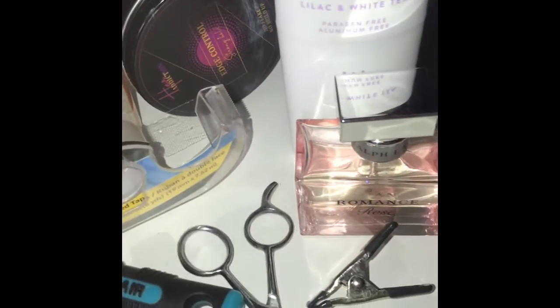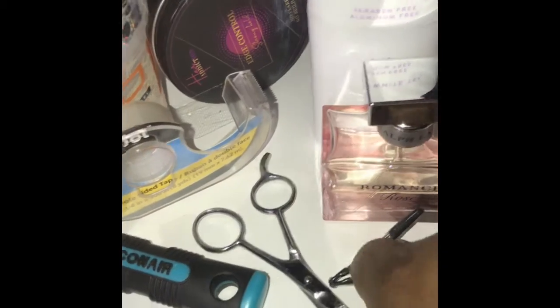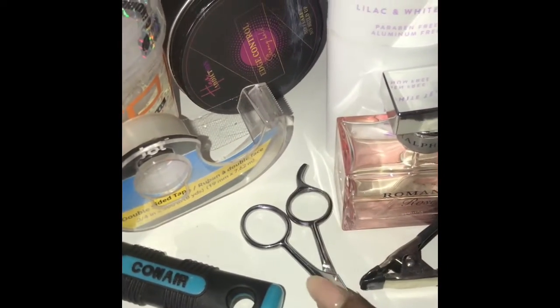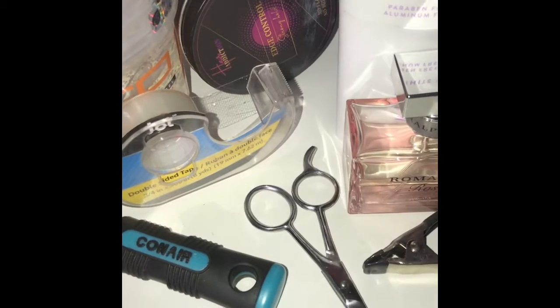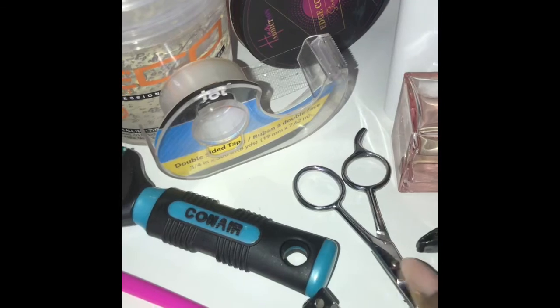Another thing I carry is scissors. As a makeup artist, we're already supposed to have scissors, but they also help with wardrobe and come in handy. Sometimes the director needs them. You just never know — scissors save you a lot of times.